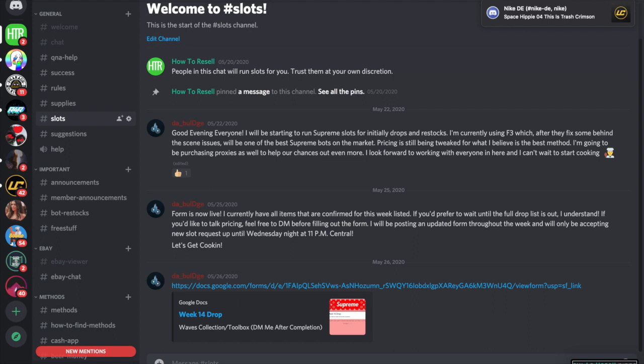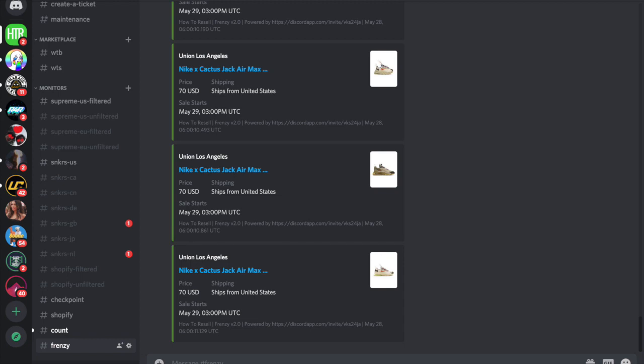So join the group — there's a link in the description. There's a lot of information in there. Anything you could want sneaker-wise, it's in there. We got monitors, we got everything you'd want. If you're a sneaker reseller or any kind of reseller, we got monitors, slots, a marketplace, tickets — we got everything, anything you can want.